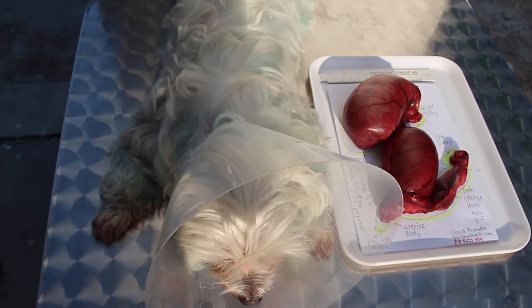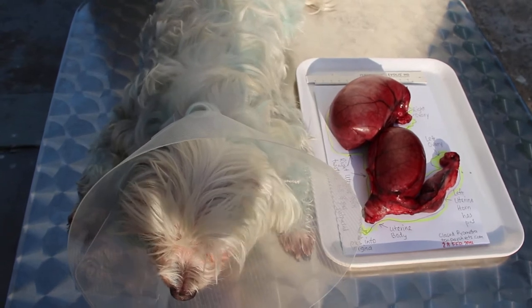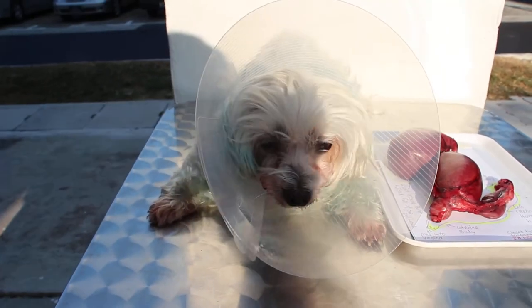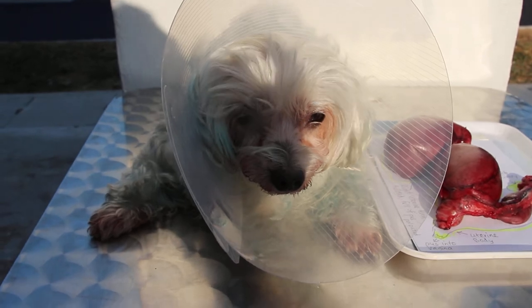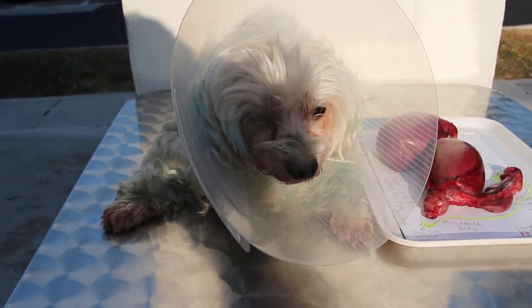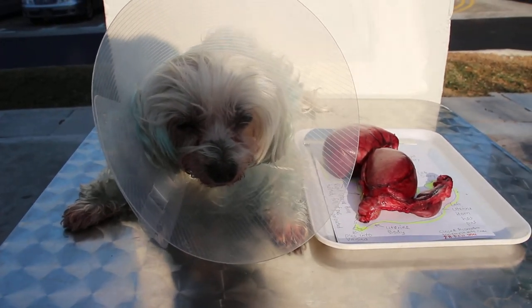February 28, 2014. This morning, the owner brought his dog in with a complaint of vomiting many times for the last two days. She said that there was yellow pus coming out from the vagina, so she had to use a towel to hold the dog.